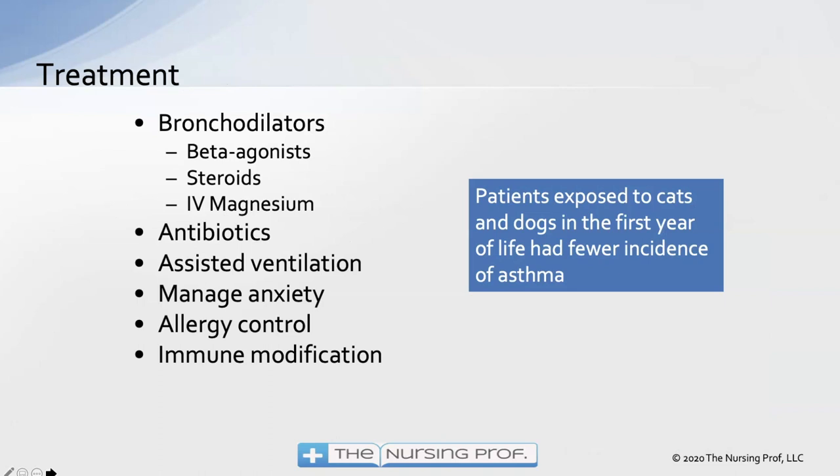Treatment includes beta agonists — inhalers and albuterol nebulizer — as the bronchodilators that help today. Steroids help slow down the inflammatory process but take time to work, so you won't get an immediate response. IV magnesium is used in some cases, especially severe asthma, as it relaxes the vasculature, the heart, and the airways to open them up. It is not a first-line drug because bronchodilators are preferred over IV magnesium, which could have significant cardiovascular effects.